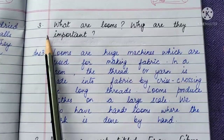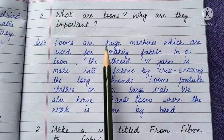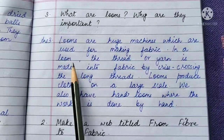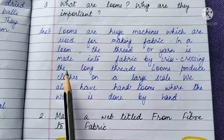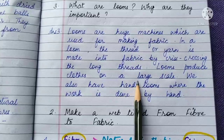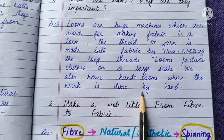We will do Question 3 first. What are looms? Why are they important? Looms are huge machines which are used for making fabric. In a loom, the thread or yarn is made into fabric by criss-crossing the long threads. Looms produce clothes on a large scale. We also have hand looms where the work is done by hand.